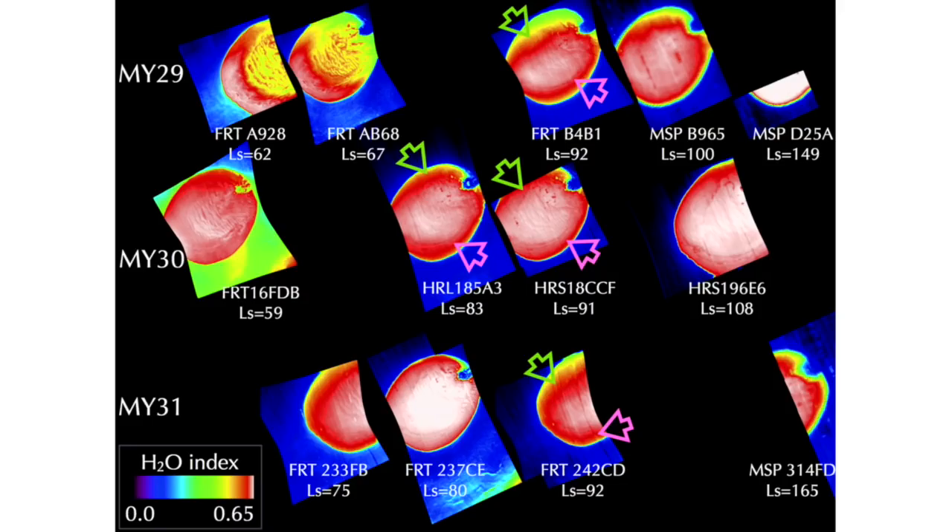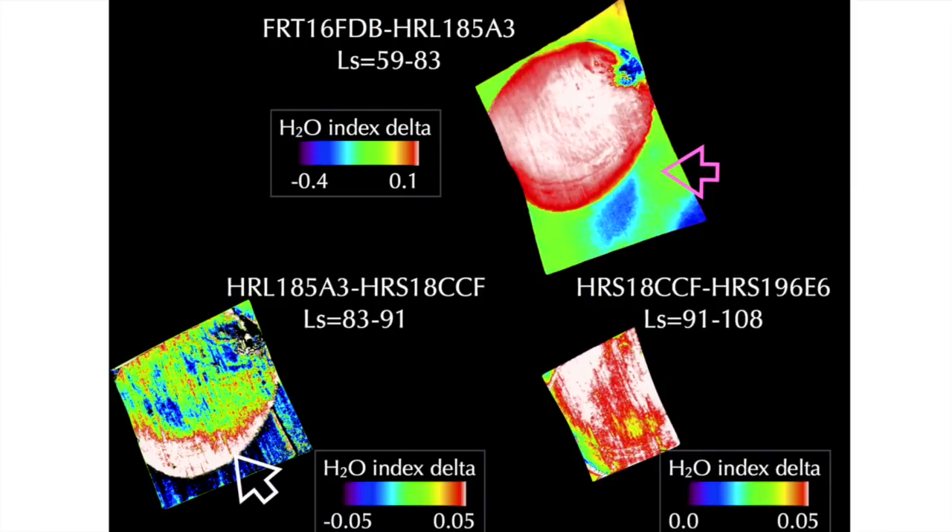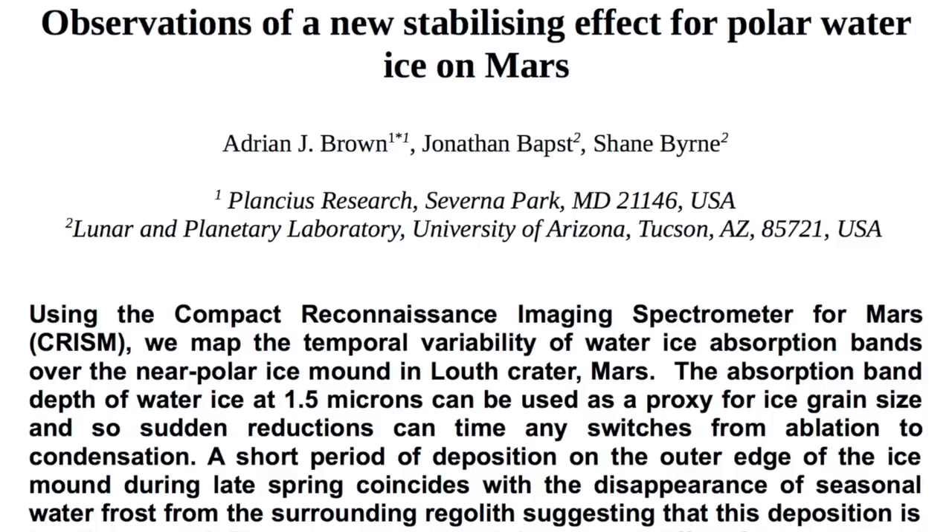A nice one-two punch from yesterday's subsurface ice on Mars article. This one takes a look at the polar regions, which we know are capped with frozen CO2, but which apparently have similar abilities to act as a water reservoir on the red planet.